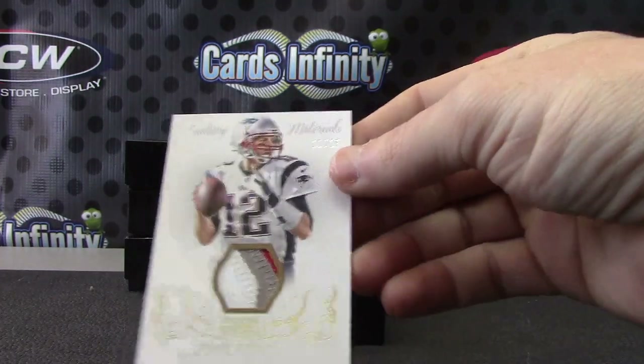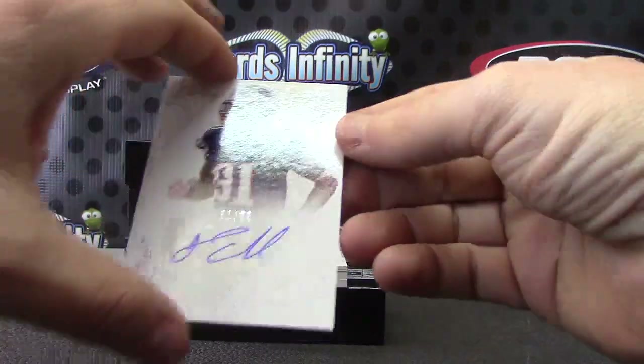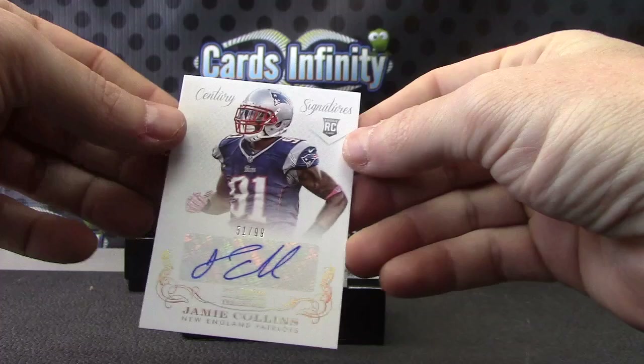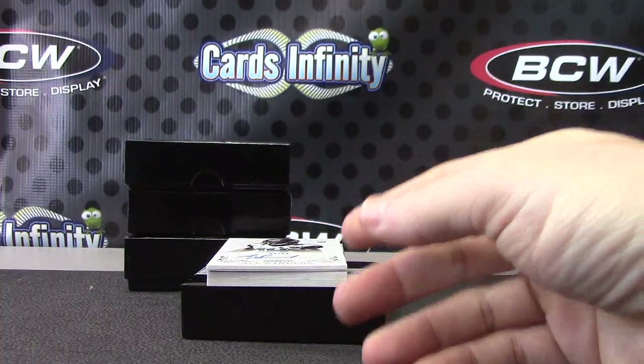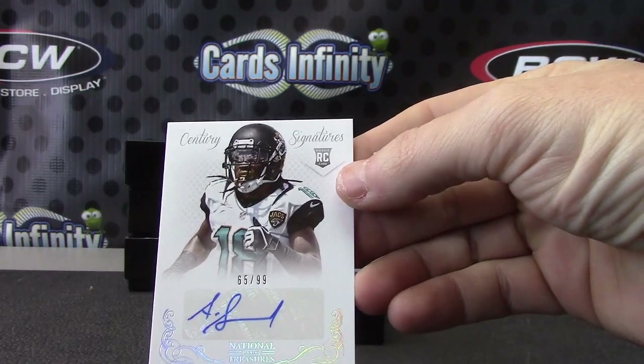Number 225 — Patriots, AFC East. Next two: Tom Brady. AFC — John lock, a nice patch on that one, three-color Tom Brady, and Jamie Collins. There we go.